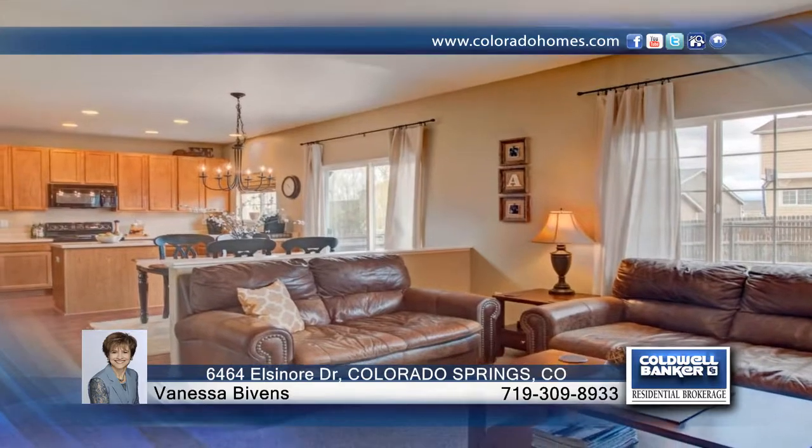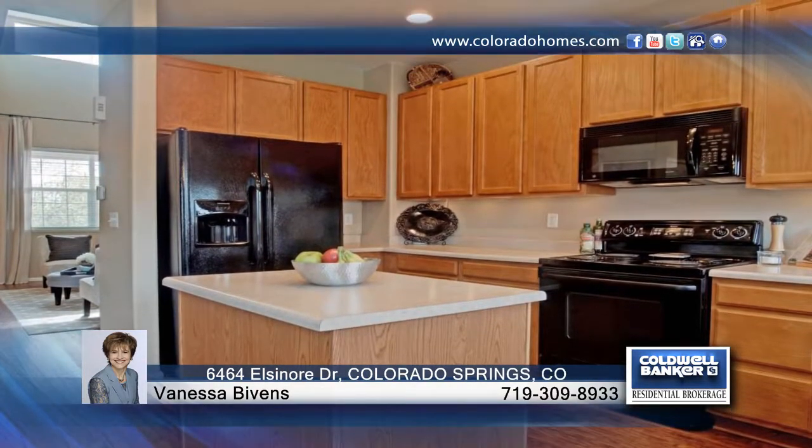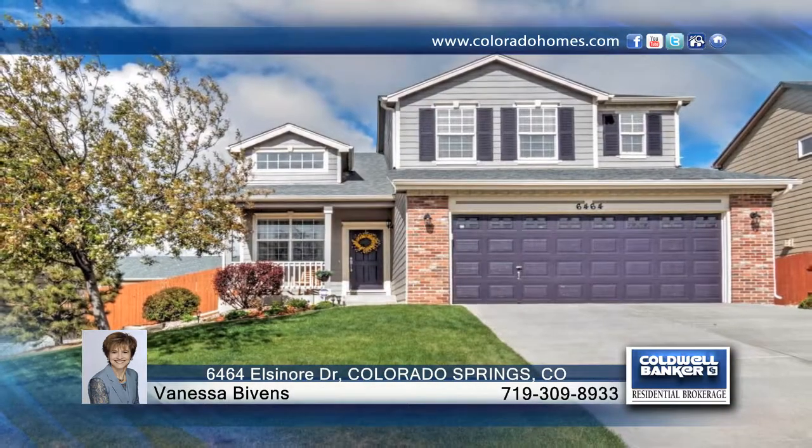The open floor plan fosters entertaining and is a must see. Contact Vanessa Bivens to find out how to make it yours.